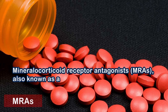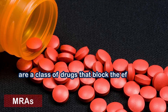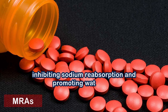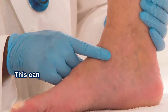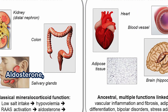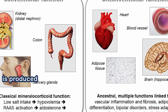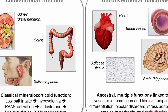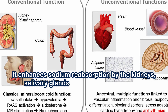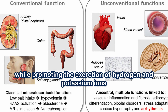Number three: mineralocorticoid receptor antagonists (MRAs), also known as aldosterone receptor antagonists, are a class of drugs that block the effects of aldosterone, inhibiting sodium reabsorption and promoting water loss. This can lead to lower blood pressure and reduced fluid accumulation around the heart. Aldosterone, the primary mineralocorticoid hormone, is produced in the adrenal cortex and enhances sodium reabsorption by the kidneys, salivary glands, sweat glands, and colon, while promoting the excretion of hydrogen and potassium ions.